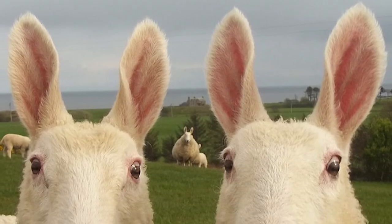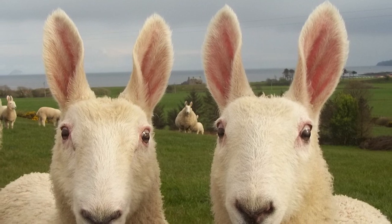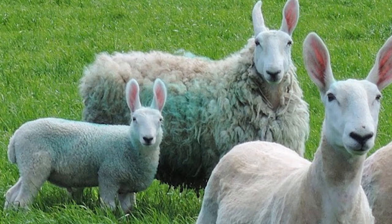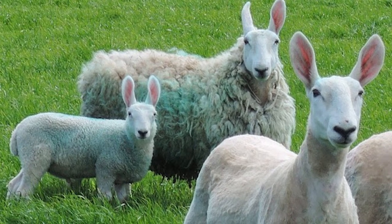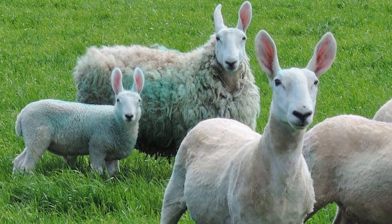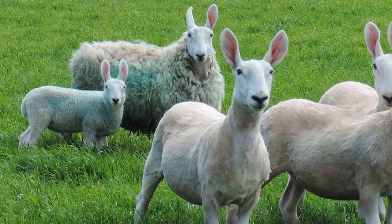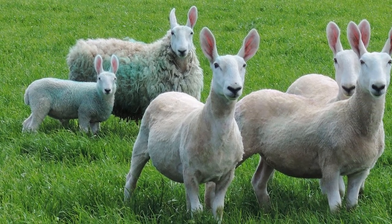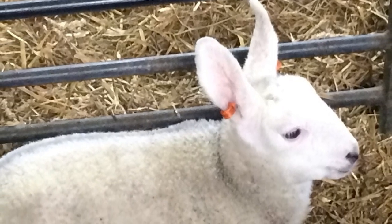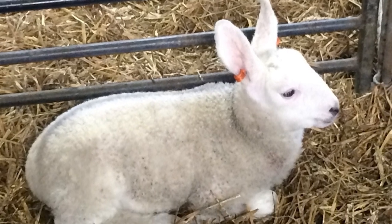Border Leicesters are hardy and well-muscled. They are generally calm and easy to handle, and rams are well-behaved. Ewes are prolific, excellent mothers, with average lambing percentages of 165 to 180 percent, with excellent survivability. They are heavy milkers. Border Leicester lambs are active and vigorous at birth, grow rapidly, and produce high-quality meat.